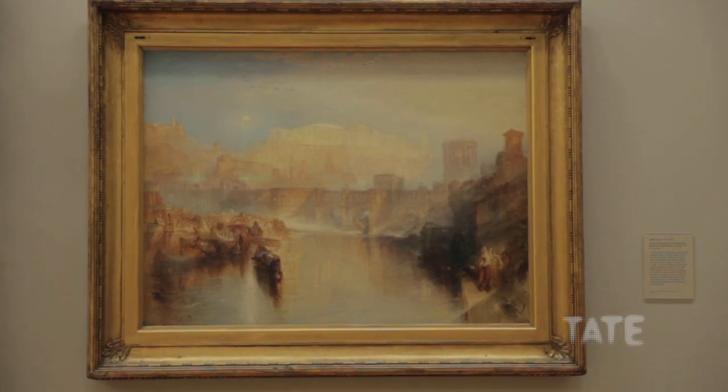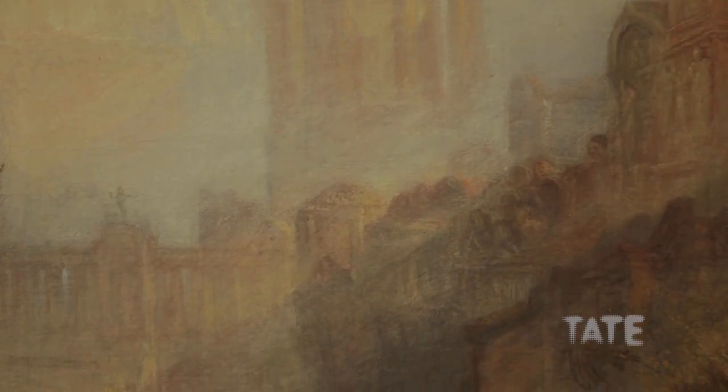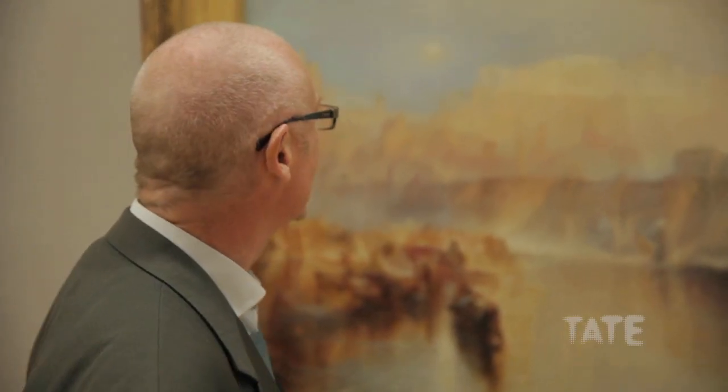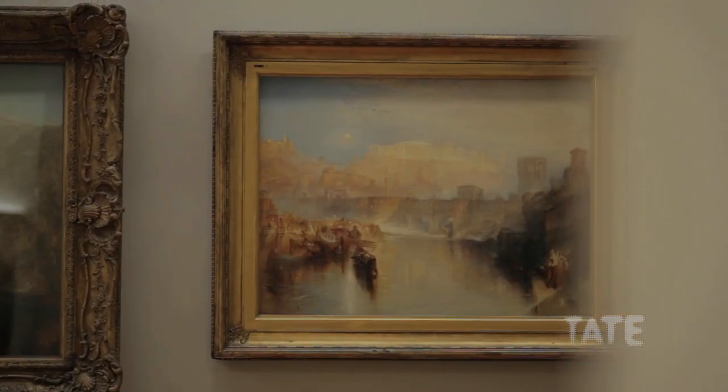Sometimes the stories that Turner's telling in his pictures are quite hard to find or to discern, because the main interest for him was the background — the subject, the landscape, or in this case, the architecture. By the time Turner painted the picture, one of his main interests was light and atmosphere and the effects that sunlight, mist, and atmospherics had on solid form. It's wonderful to see how this great vision of the ancient city seems to be both emerging and dissolving into mist.